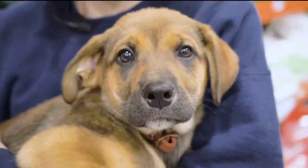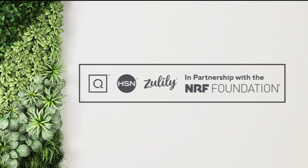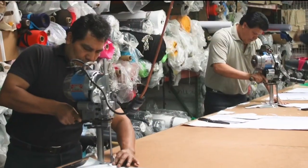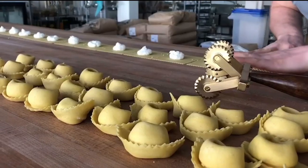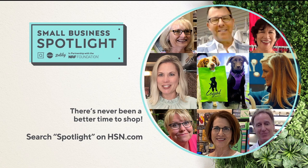Small business anchors our communities. They are family, friends, neighbors. They are us. So in partnership with the NRF Foundation, HSN, QVC, and Zulily spotlight small businesses across the country by giving them a national stage to tell their story - on air, online, on our social channels and streaming services. It's time to let small business shine and celebrate their success. Small business spotlight now on HSN, QVC, and Zulily until June 6th.